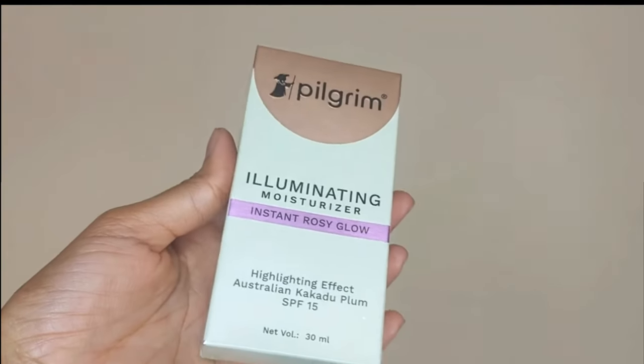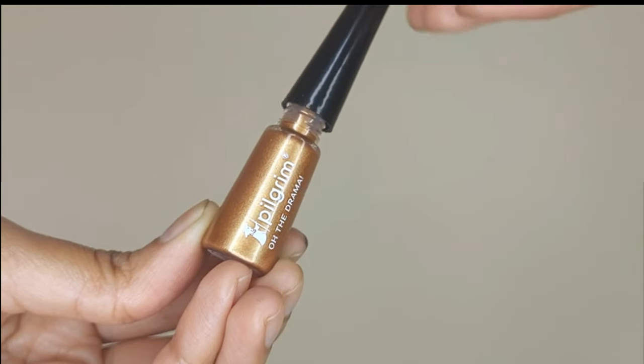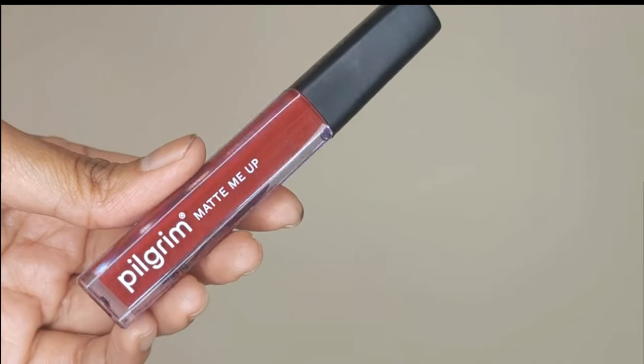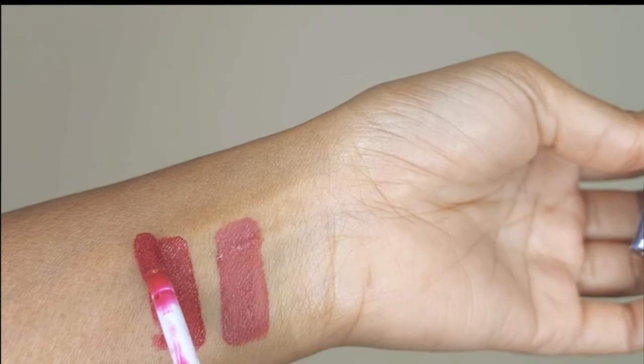My personal favorite brand Pilgrim has now launched their makeup line. Previously it used to have only skincare products with beautiful ingredients, but now they've launched a makeup line that is thoughtfully crafted to make you dazzle by nourishing your skin. So it's not just makeup — it's skincare too, makeup infused with skincare ingredients.